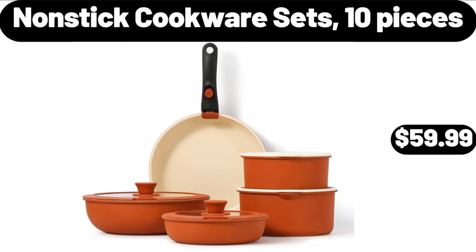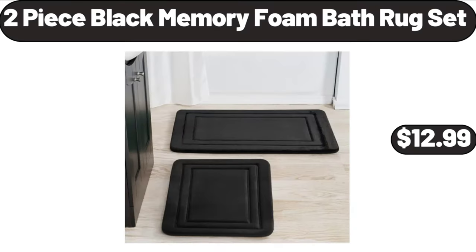Nonstick Cookware Sets, 10 Pieces, $59.99. 2 Piece Black Memory Foam Bath Rug Set, $12.99.